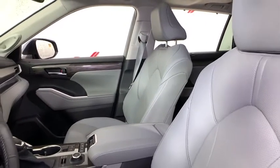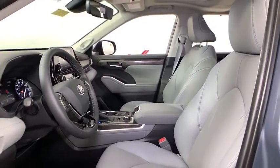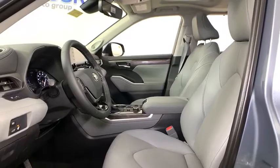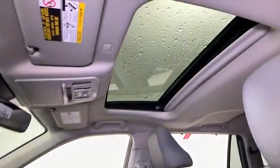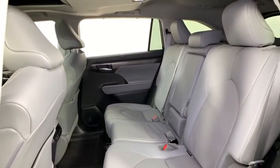This vehicle has less than 100 miles. Here are some of this vehicle's great options: traction control, power passenger seat, power lift gate, dual airbags, alloy wheels, power steering, four-wheel disc brakes, power windows, electronic stability control, fog lights.